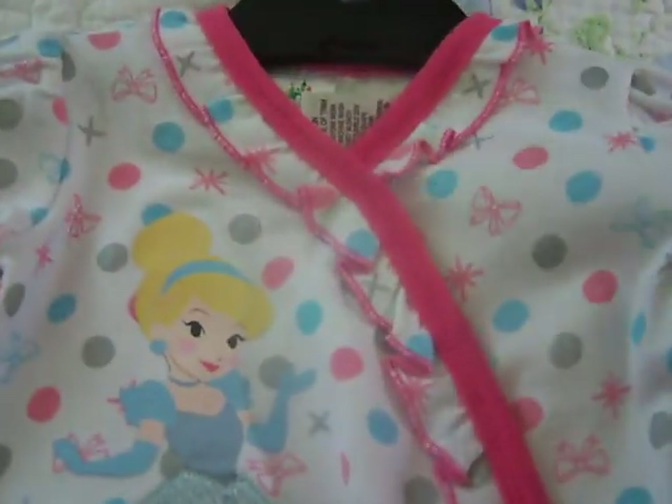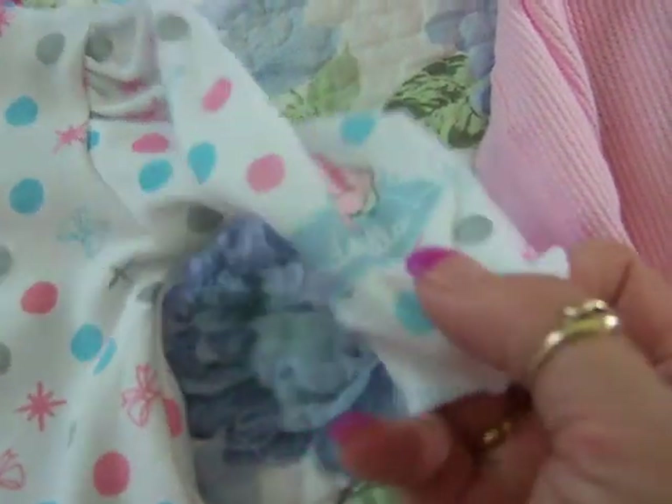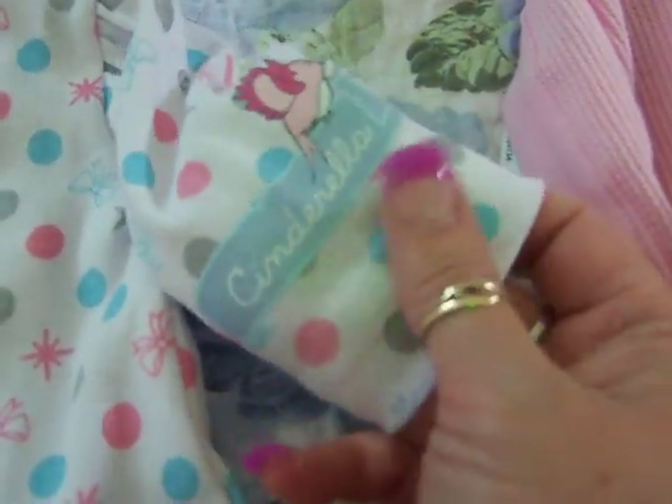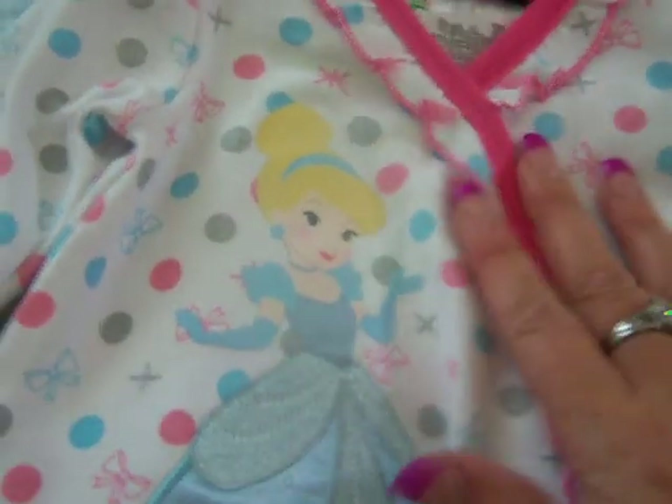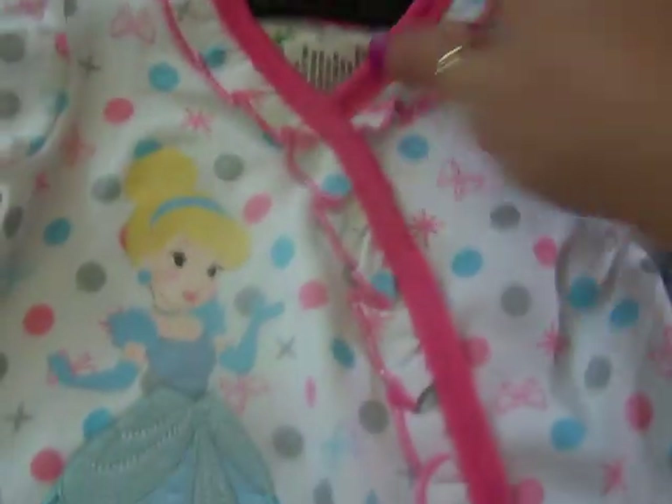And I got her this one — it says Cinderella on the sleeve. It's polka dots and it has a little ruffle all the way down, and it has the grippy things on the bottom. It has polka dots and stars and bows. There's like a satin Cinderella embroidered patch on it. So that's another sleeper, in size 4-0 as well, which is newborn.